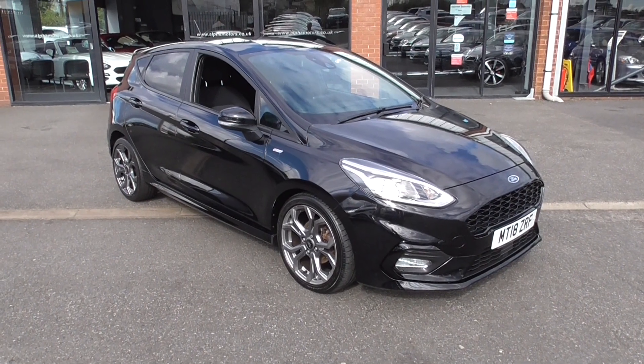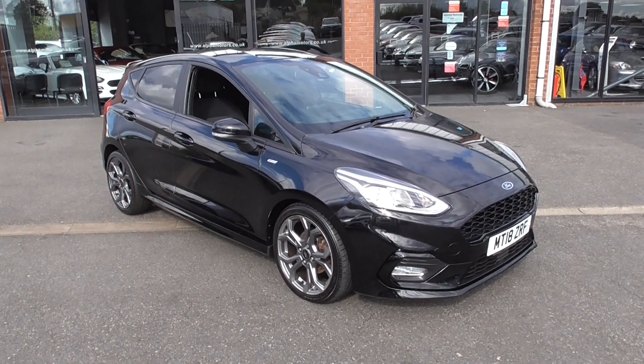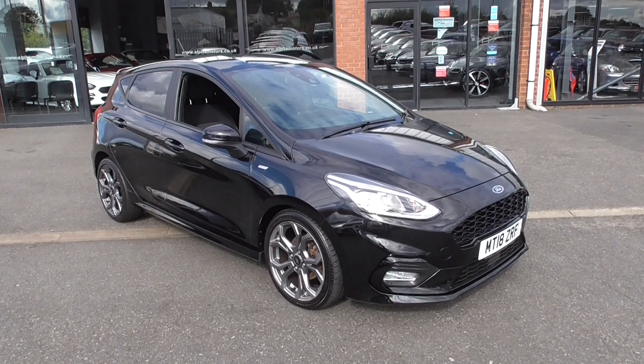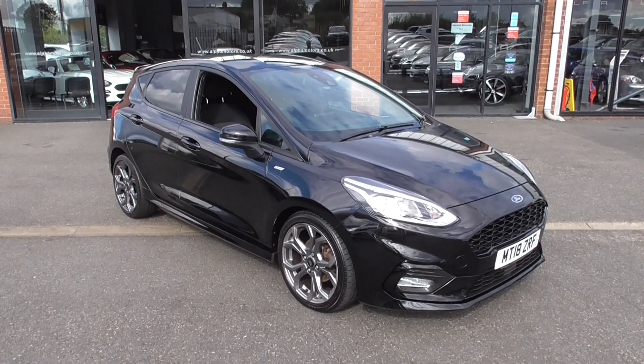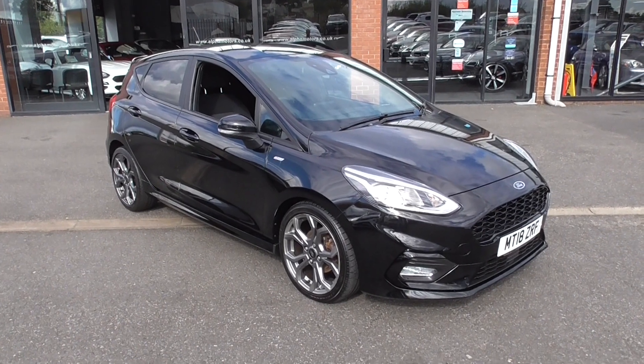Good afternoon, welcome to Alfa Motors here in Wigan. I'm Graham and today I'm going to show you around this superb 2018 Ford Fiesta ST Line 1 litre EcoBoost.